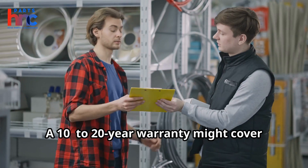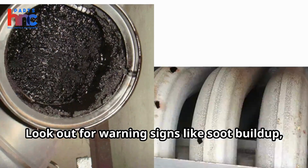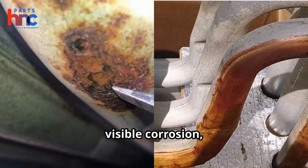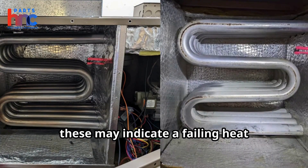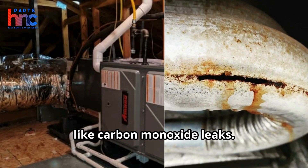A 10 to 20-year warranty might cover part of the cost, easing the financial burden. Look out for warning signs like soot buildup, clicking noises after shutdown, visible corrosion, or foul odors resembling formaldehyde. These may indicate a failing heat exchanger that could pose safety risks like carbon monoxide leaks.